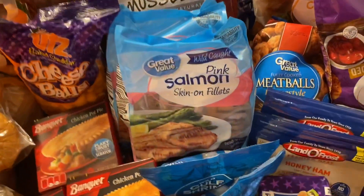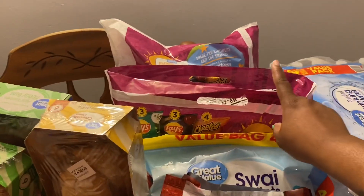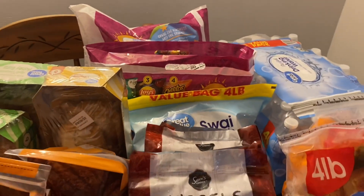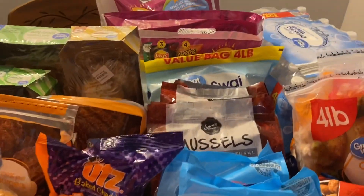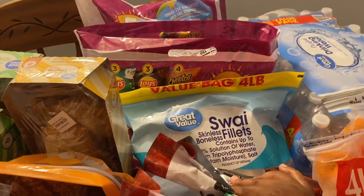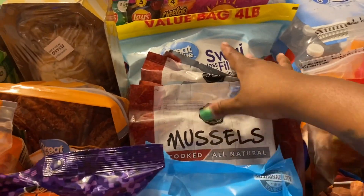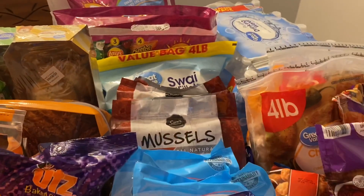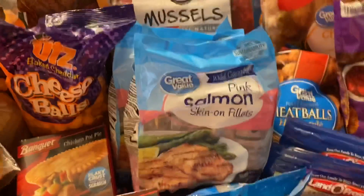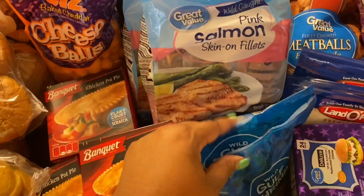Over here in the back I have two things of Lay's — multiple chip bags, two of those. I picked up a four-pound bag of swai fish. I also picked up some Sam's Choice mussels — I got two of those. I picked up two bags of Great Value pink salmon and two bags of wild gulf shrimp, raw.